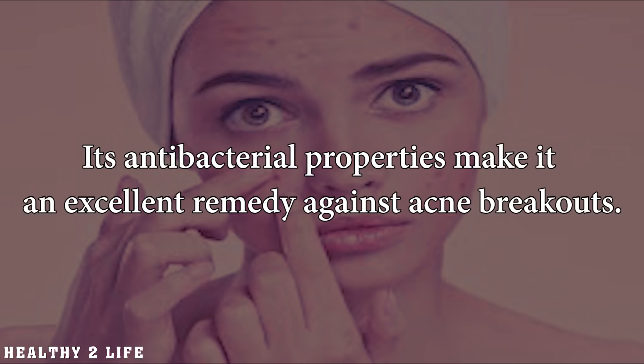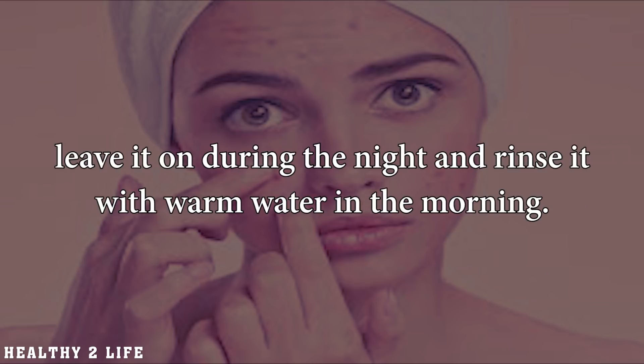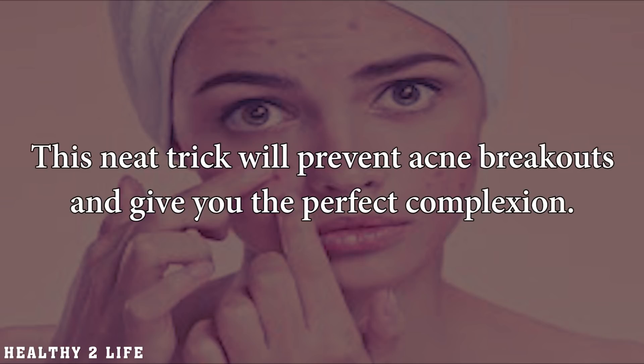Fights acne. Its antibacterial properties make it an excellent remedy against acne breakouts. All you have to do is rub some lemon juice on the affected area, leave it on during the night, and rinse it with warm water in the morning. This neat trick will prevent acne breakouts and give you the perfect complexion.